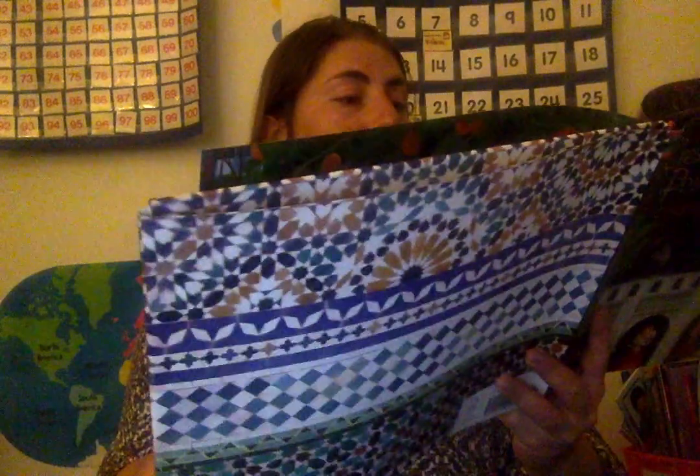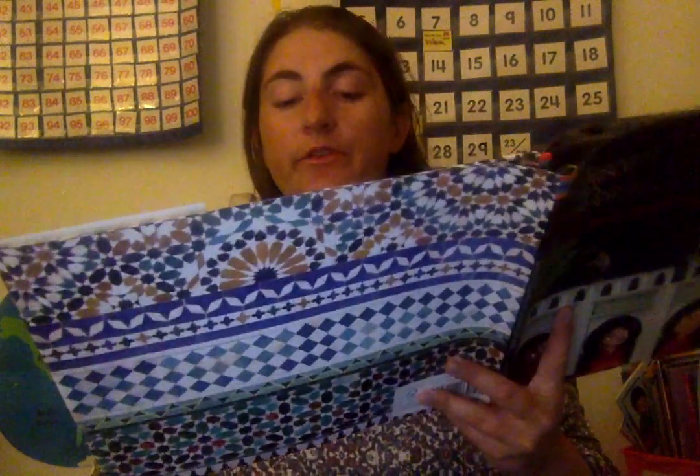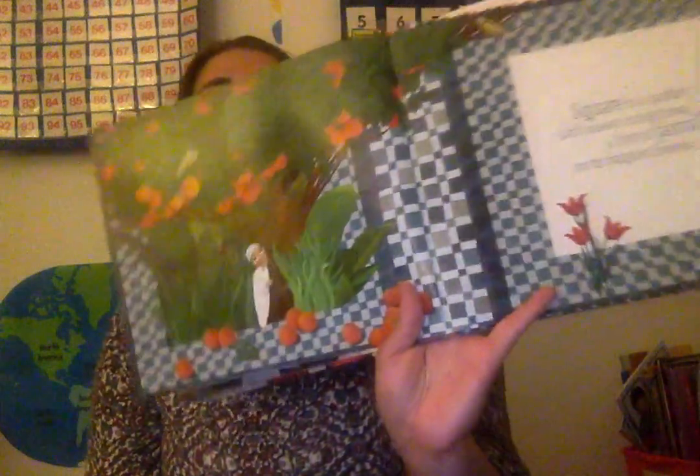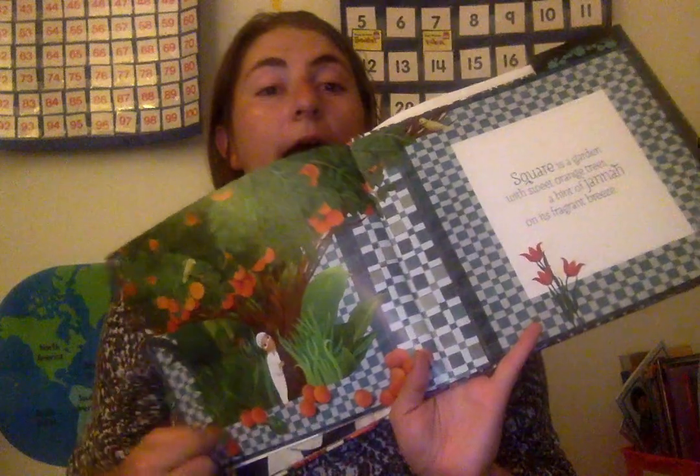Cube is the Ka'aba, a most sacred site where Muslims worship each day and night. So here's the cube where they go to worship. Square is a garden with sweet orange trees. A hint of jannah on its fragrant breeze. So you see all the squares, the pattern on the floor.